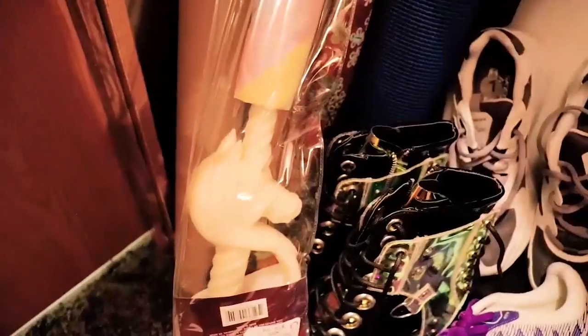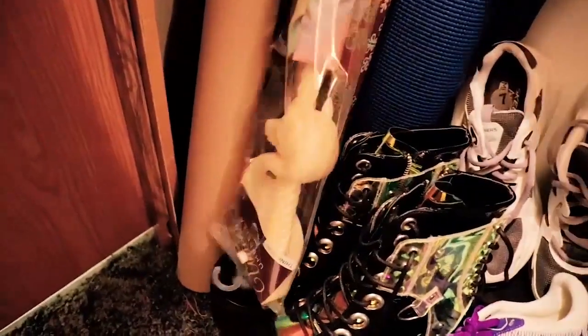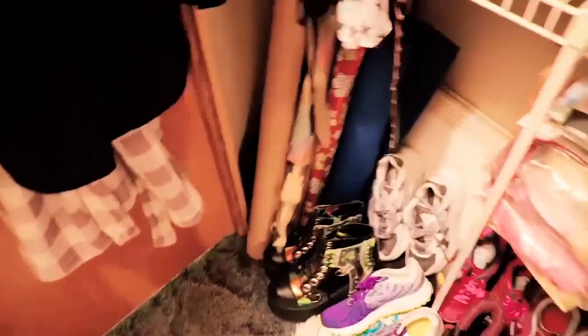In the corner over here I have some extra posters that I just put back there for now because they don't really have any use at the moment. I have a Christmas wrapping paper, a yoga mat, and somewhere back here I have a unicorn umbrella — there it is. It's this really cute unicorn umbrella that Nightmare got me from GameStop. Yeah, I just really love it.